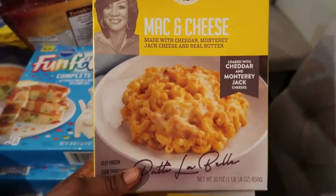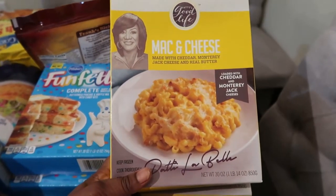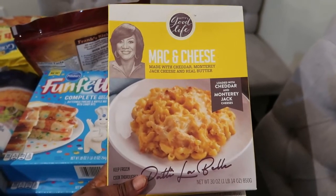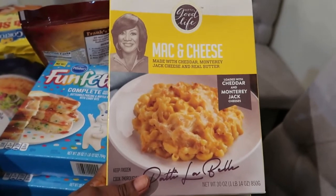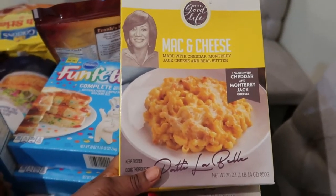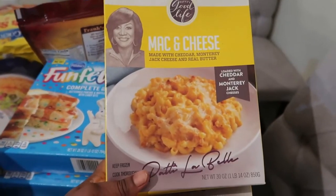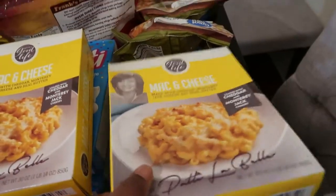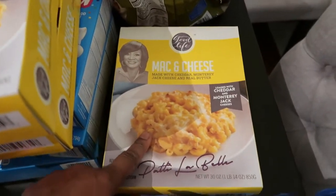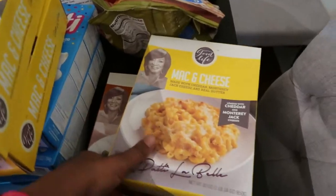Here we have mac and cheese — yes! From the fabulous Patti LaBelle. If you guys have not tried this macaroni and cheese, please go out and try it. They do sell it at Walmart and it is absolutely delicious. It's really good for when you don't have time to make homemade mac and cheese and you don't want the box kind — this is as close to homemade as you'll get. I have three of them.